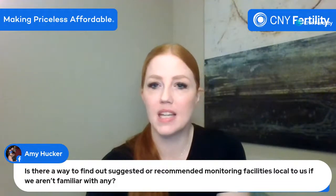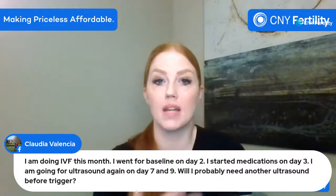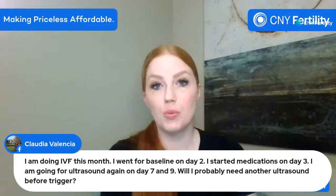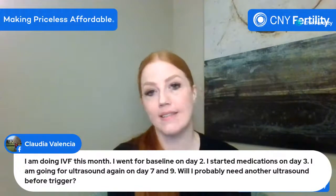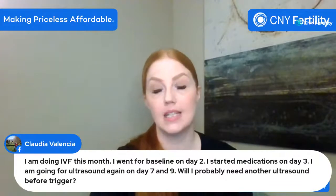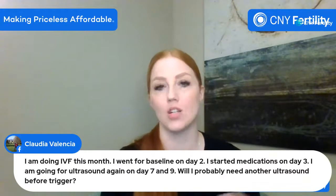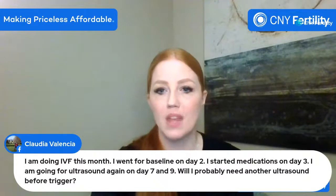Claudia is doing IVF this month — went for baseline on day two, started medications on day three, has ultrasounds on days seven and nine — will she need another one? Usually monitoring on stimulation day nine gives enough information to determine when to trigger. If you're not ready to trigger on day nine, then yes, we'd give you a new order and date to return. If you're not ready, we'll let you know you need to go back.